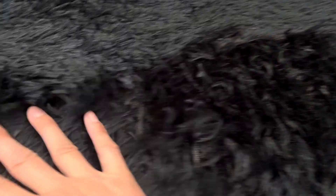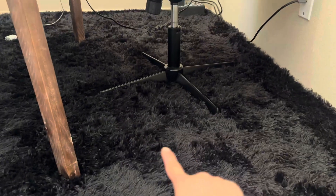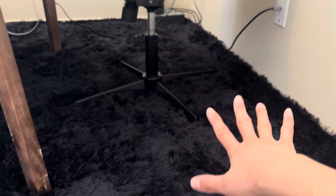I wanted to give you a close-up of the fur. They're super soft, super comfortable. I usually just bare feet working in this area.